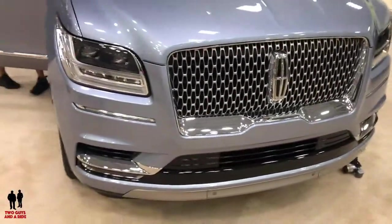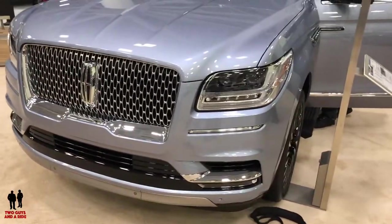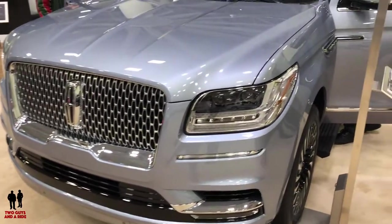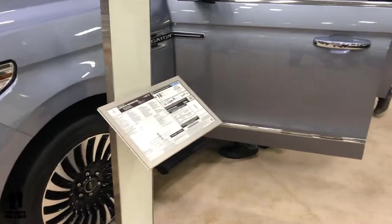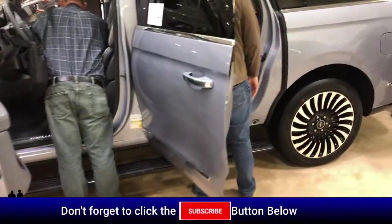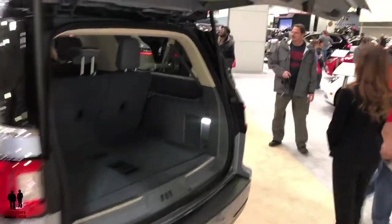This vehicle is powered by a 3.5-liter twin-turbo V6 producing 450 horsepower and 510 pound-feet of torque. It's driven with a 10-speed automatic transmission, four-wheel drive, capable of towing up to 8,600 pounds. It features an all-aluminum alloy body with adaptive suspension with six different modes, adaptive cruise control, head-up display, lane keeping, 360-degree camera, forward and reverse sensing, and Revel Ultima audio with 20 speakers.